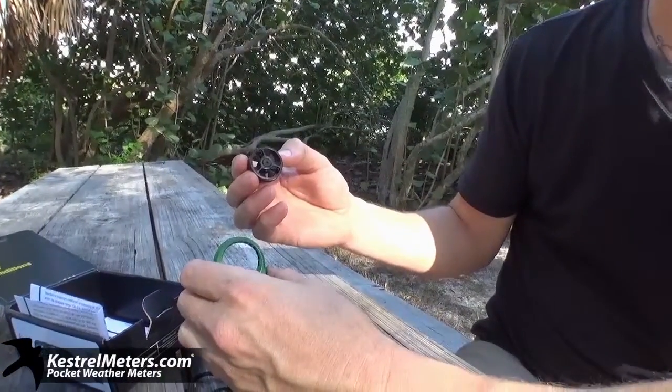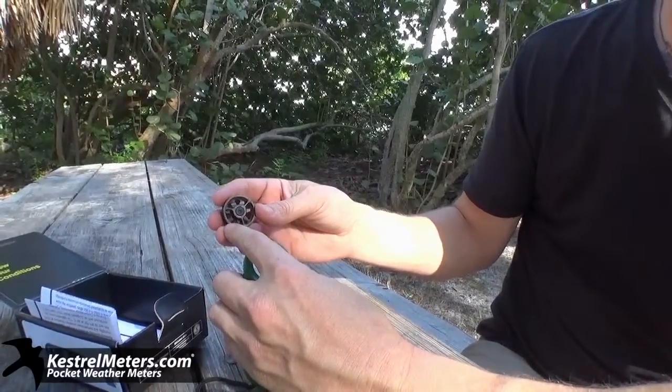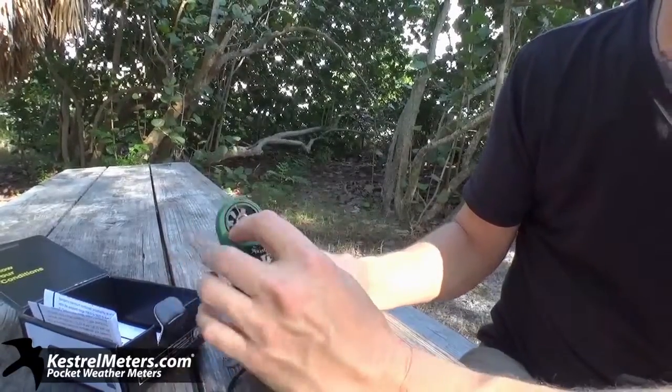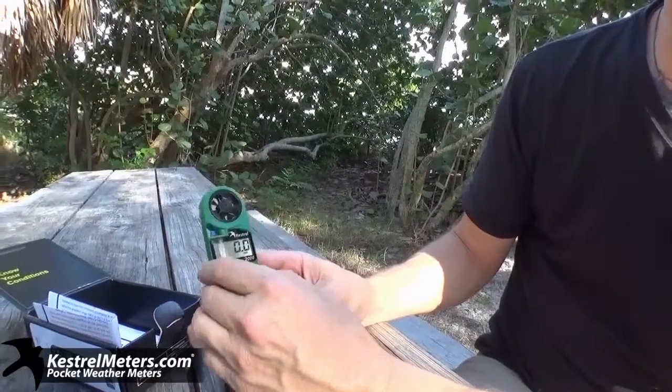This is NK's patented technology of a user-replaceable impeller. If your impeller gets damaged from a pebble hitting it or from dropping it, you can easily replace these. Each one is tested here in the USA, where they're made — all meters are made in the USA.